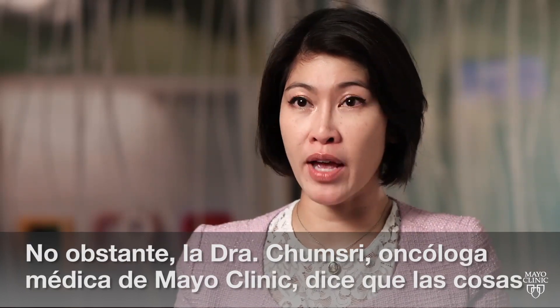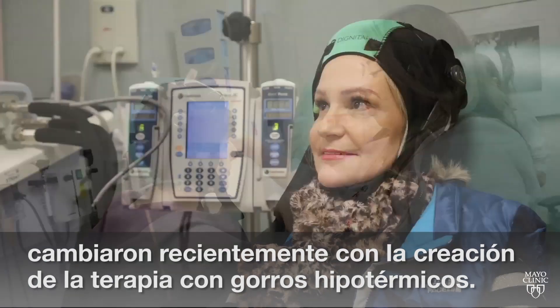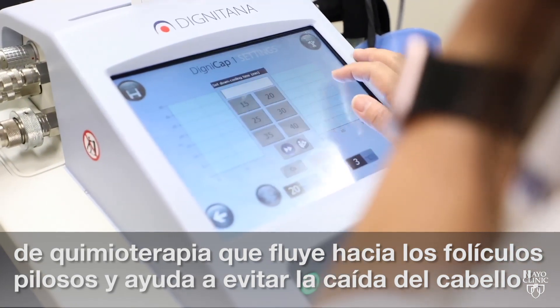Dr. Sarah Chumsry, a medical oncologist at Mayo Clinic, says that changed recently with a treatment called cold cap therapy. Cold cap works by constricting blood vessels and it helps limit how much chemotherapy flows to the hair follicles.